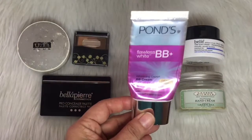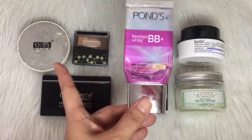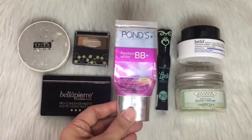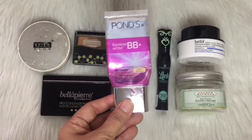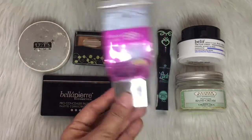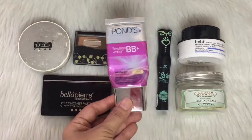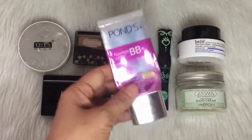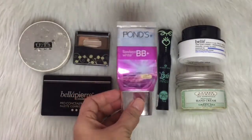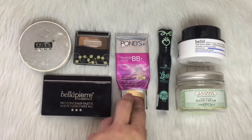Let me start my update with this Ponds BB cream — this is the Flawless White BB Plus. I'm not done with this yet. I've been saying I'll be using this up soon, but there's still product in here. I think it would take me less than a month — maybe two weeks — to use this up, and then I can start trying out other BB creams.